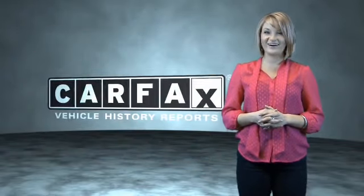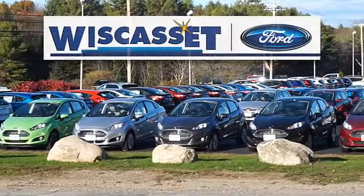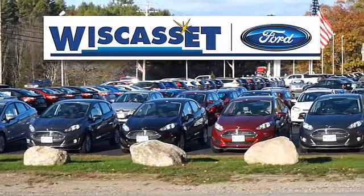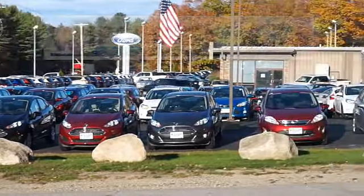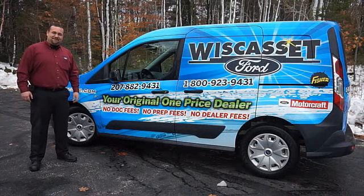Just say, show me the Carfax. Thank you for shopping online inventory at Wiscasset Ford — Means Original, One Price Dealer.